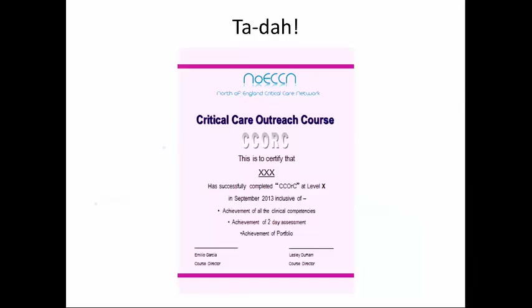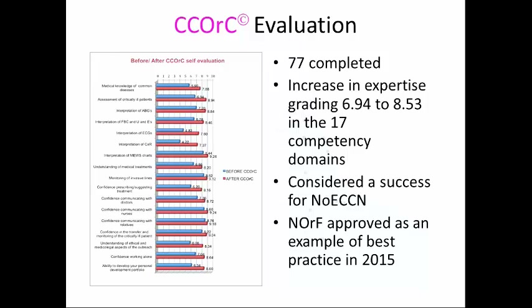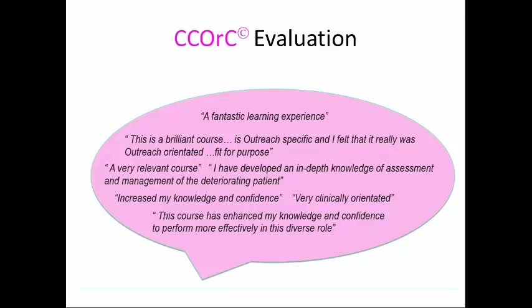This has evaluated extremely well. We've had about 80 completers, which might not seem a lot, but these small groups are really valuable. There is a self-assessed increase in expertise grading across all 17 competency domains. Across our network it's well supported at executive board level, and last year it was approved as an example of best practice by the National Outreach Forum. Participants say it's tough but fabulous — the best course they've ever done — because it's really fit for purpose and helps them feel prepared for what can be quite a challenging world.